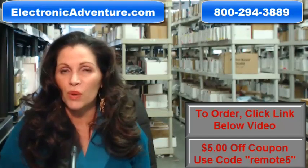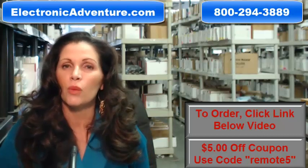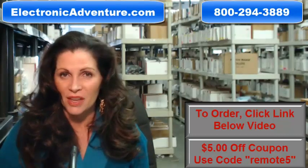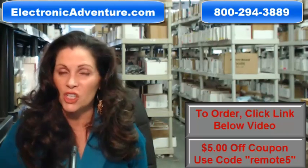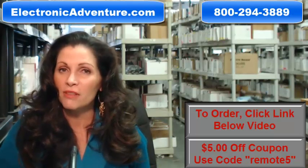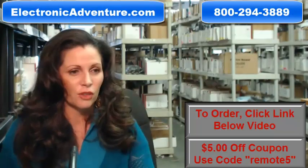When you shop with us, we want you to shop with confidence, so we offer a 30-day, no questions asked return policy. We also want to save you some money, so when you get to checkout and it asks for the coupon code, enter REMOTE and the number 5, and we'll take $5 off your purchase.